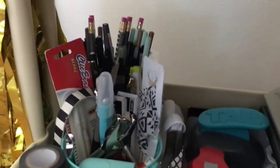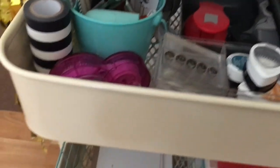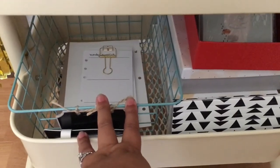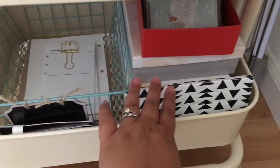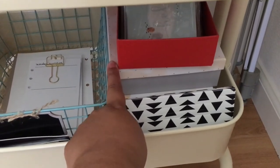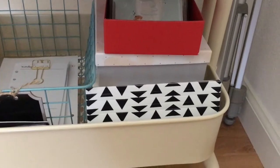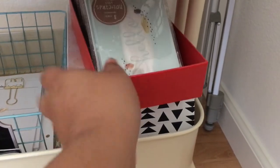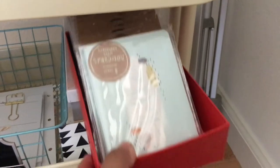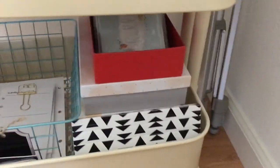In the back you can see pens and pencils, miscellaneous supplies, tapes and stuff. Then on the bottom is just a basket where I keep extra paper — extra inserts that I use, my business receipts, Webster's Pages boxes. I keep extra journaling cards and stuff that I like to decorate my planner with, and some more supplies hidden back there. Target dollar spot takes all my money all the time.